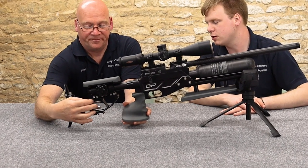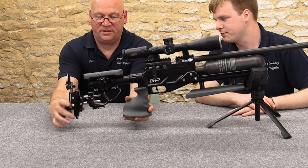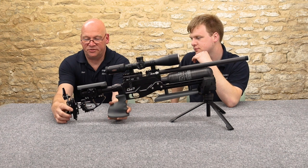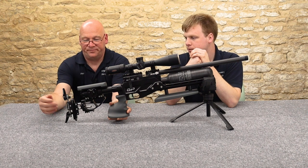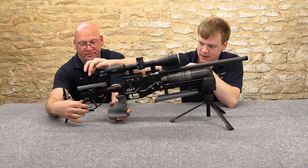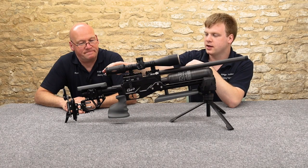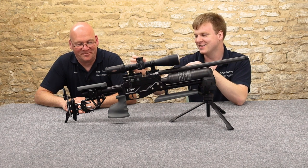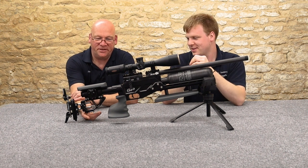You can twist it like that as well — a very simple and clever little way of doing it. To move the buttstock up and down you just slacken off the Allen key there. You've also got an adjustable cheek piece on the side with a tiny little knob on it. We've also got a little Picatinny rail underneath.